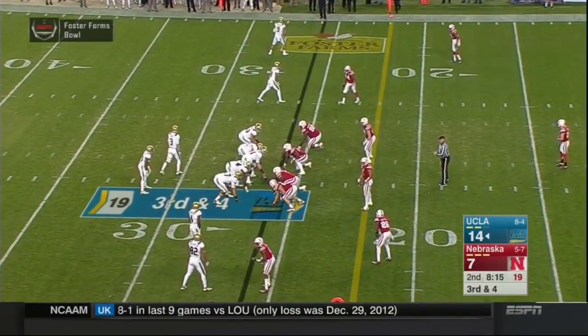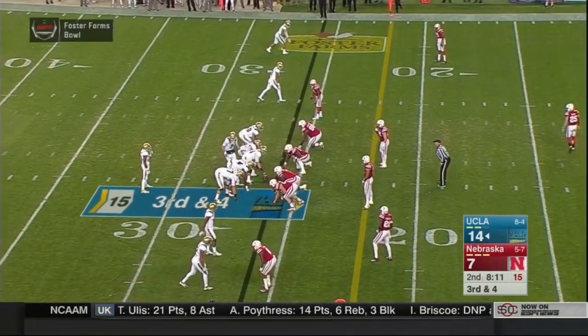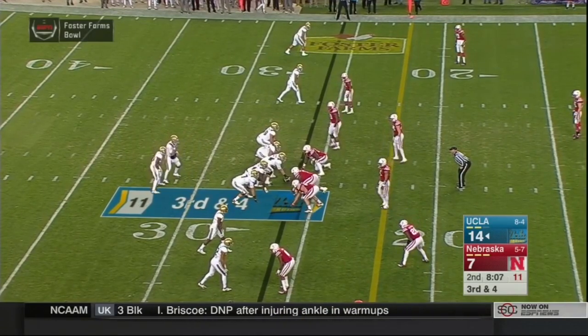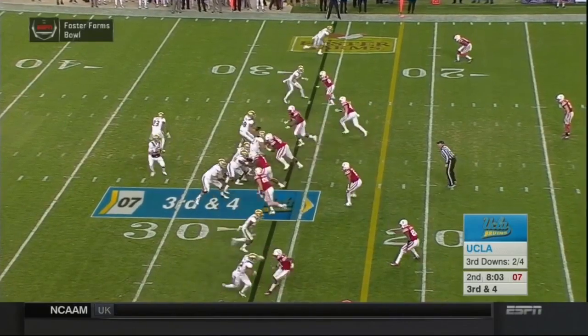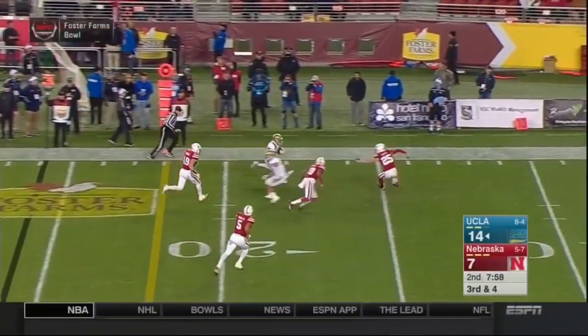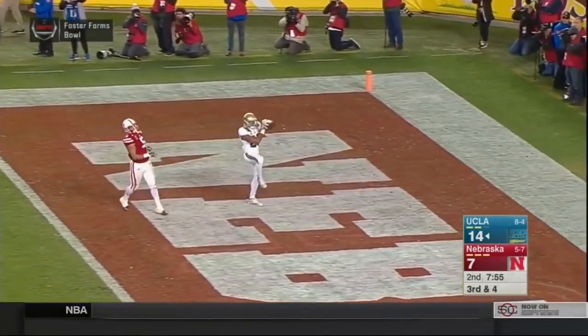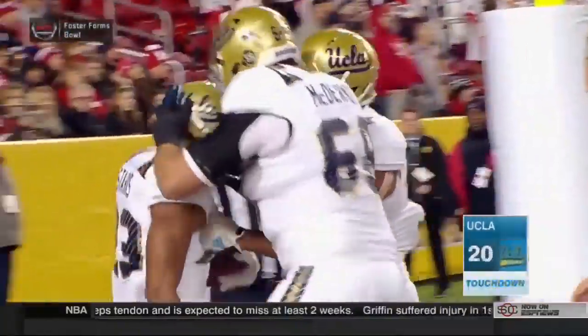Rosen in the shotgun, Nate Starks in there — a sophomore tailback. Perkins not out there this drive. Big third down here, Greg — could be four down territory, but they're definitely in range for a field goal. Two wideouts each way. Rosen gets the shotgun snap, looks, pumps, holds, throws it out to flat. Starks makes a catch, has a first down — 20, 15, 10, breaks a tackle, 5. Touchdown UCLA. Nate Starks catches the swing pass, goes 26 yards. The Bruins have opened up a 20-7 lead.